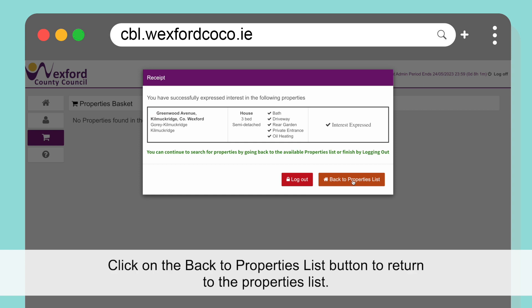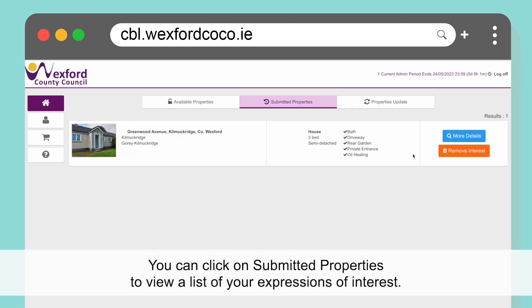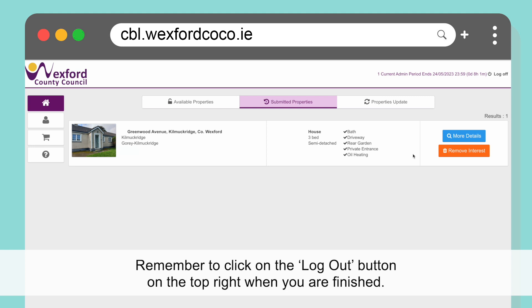Click on the Back to Properties List button to return to the properties list. You can click on Submitted Properties to view a list of your expressions of interest. Remember to click on the Log Out button on the top right when you are finished.